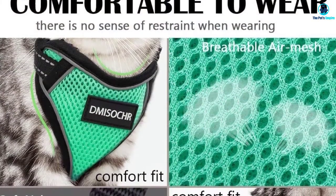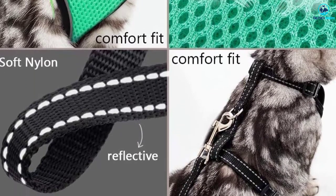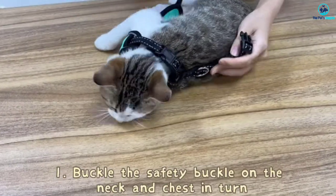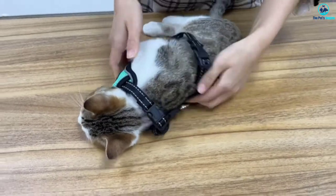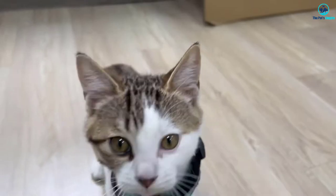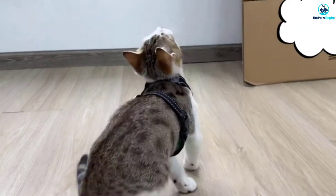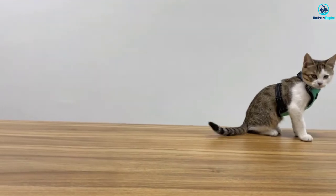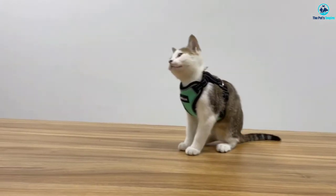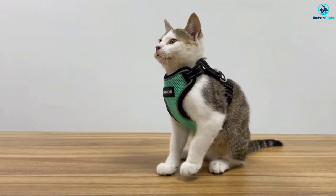The soft mesh fabric is super breathable and built to withstand plenty of sustained use. The entire harness is covered with a reflective finish that ensures your cat is visible from a distance in gloomy conditions. Despite a wealth of positive user reviews, we found a handful of complaints centered on the way the straps can come undone. For a secure, comfortable, and hard-wearing cat harness at a reasonable price point, we can't recommend this model strongly enough.